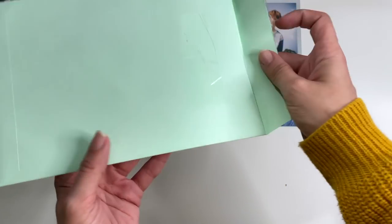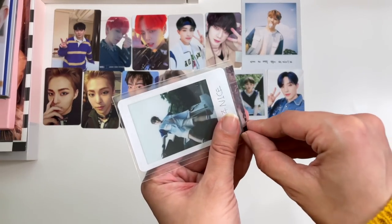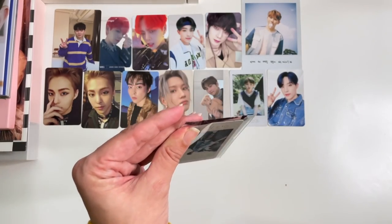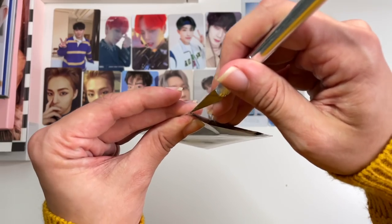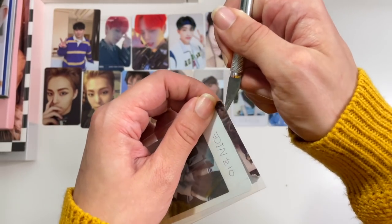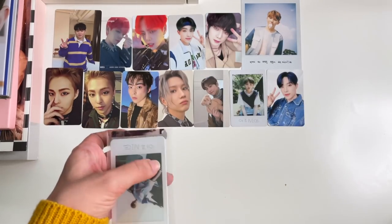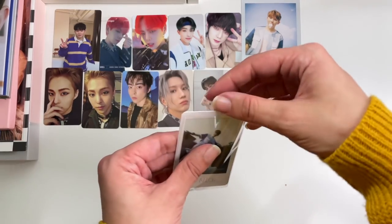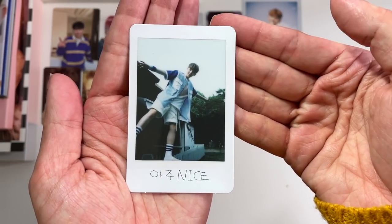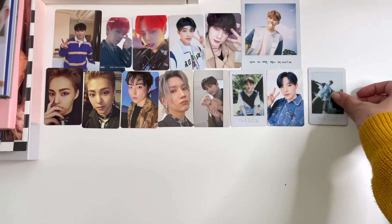Then next up we have another one of Woozi's cards that would have been an album inclusion. It's from the same seller — that washi tape is insane. It's one of those cards I would have been able to pull from that album if I could find a sealed copy or one with inclusions, but I could not. Another cute Polaroid-style card — love it.